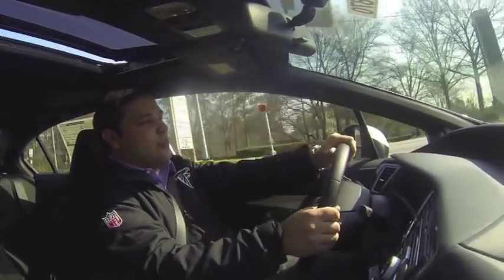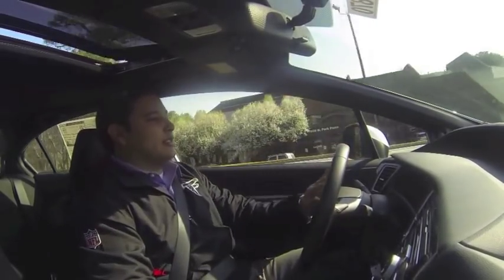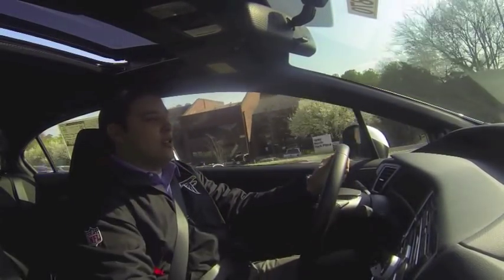Very smooth. It grips the road really, really good. I know it's front-wheel drive, but man, these things handle so much better than they used to.